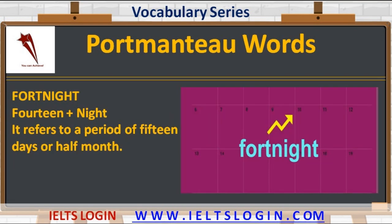The fourth word is 'fortnight' — fourteen plus night. It refers to a period of 15 days or half a month. For example: I have been on leave for a fortnight.